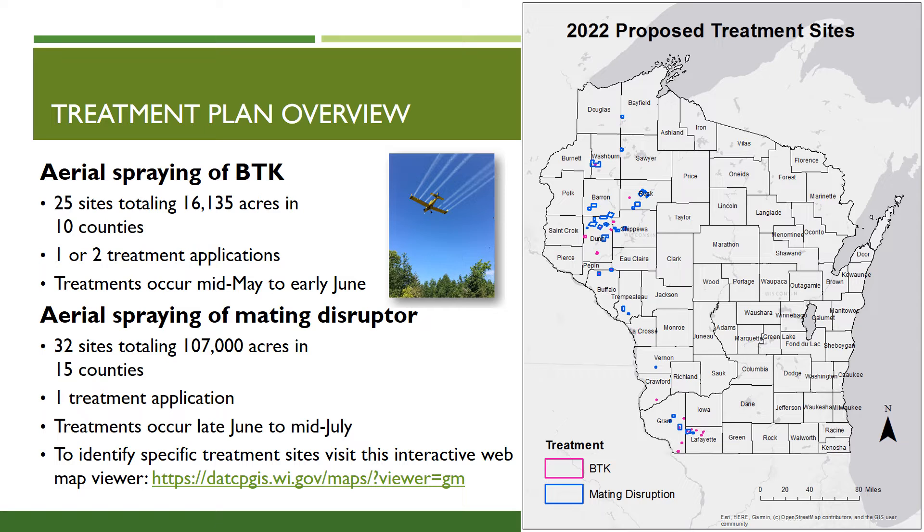In 2022, we will also spray 32 sites with a mating disruptor, totaling 107,000 acres in 15 counties. These counties include Barron, Buffalo, Burnett, Chippewa, Dunn, Eau Claire, Grant, Lafayette, Pepin, Rusk, Sawyer, Trempealeau, Vernon, and Washburn.